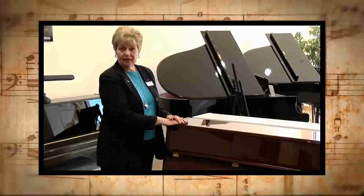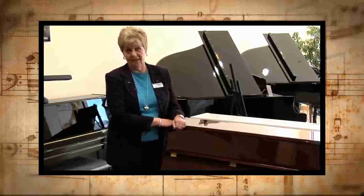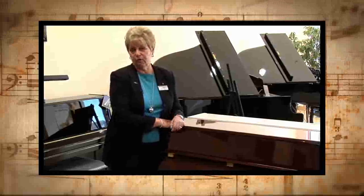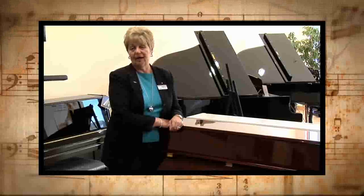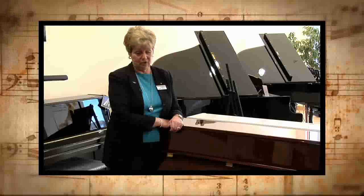Many families would find this a great choice to keep the budget low, instead of having to buy an older 30- or 40-year-old piano as a used one that will constantly need maintenance and work to keep it in tune.